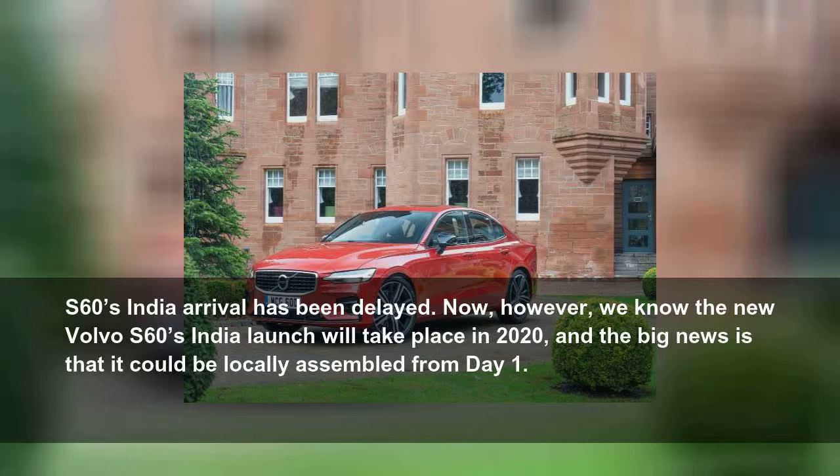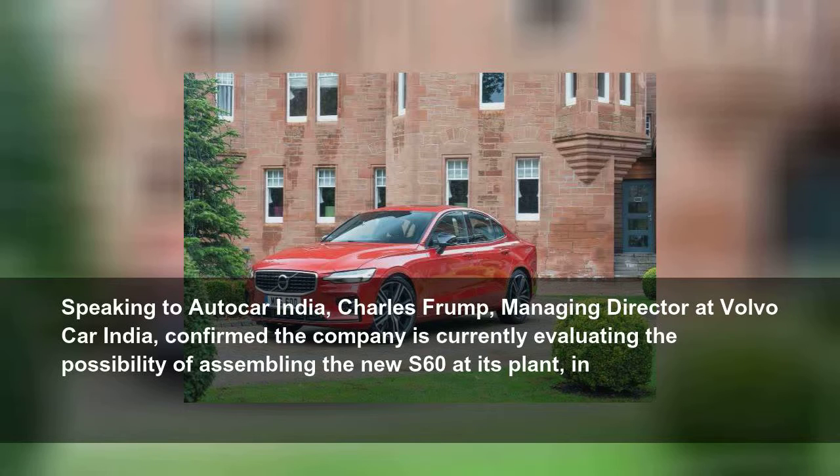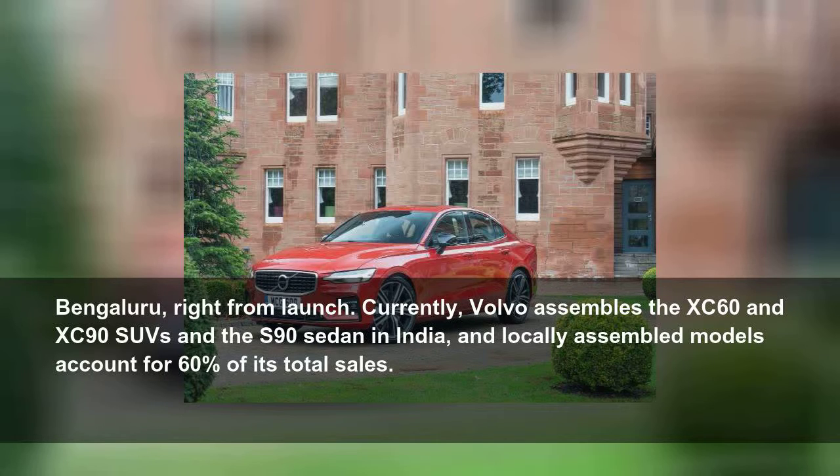The big news is that it could be locally assembled from day one. Speaking to AutoCar India, Charles Frump, managing director at Volvo Car India, confirmed the company is currently evaluating the possibility of assembling the new S60 at its plant in Bengaluru, right from launch.